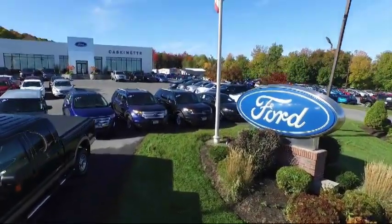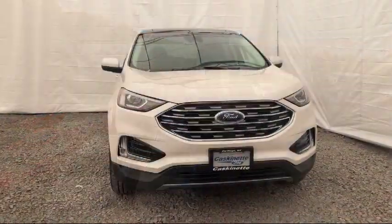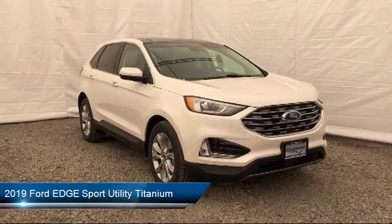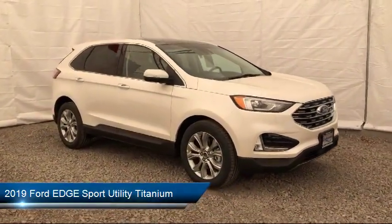Welcome to Cascanet Ford, and here's a look at another one of our new Fords from our extensive inventory. It comes equipped with parking sensors, roof rack, rear spoiler, auto high beam headlamp control, and a tire pressure monitoring system.